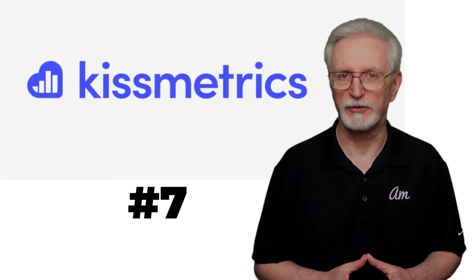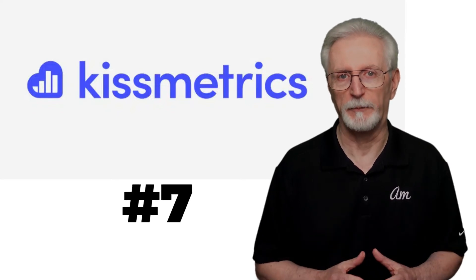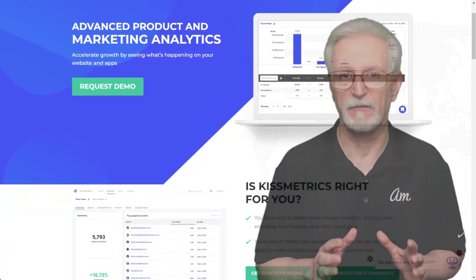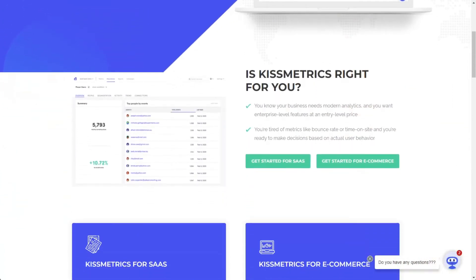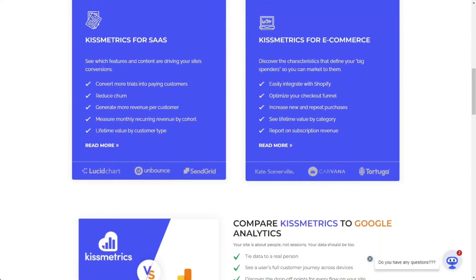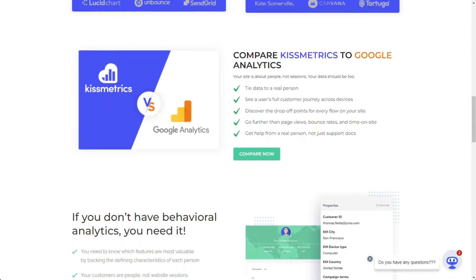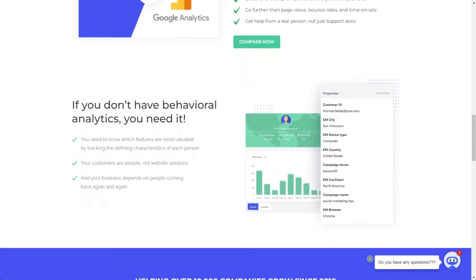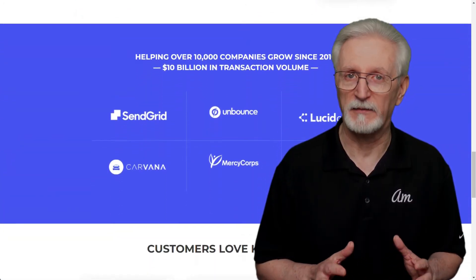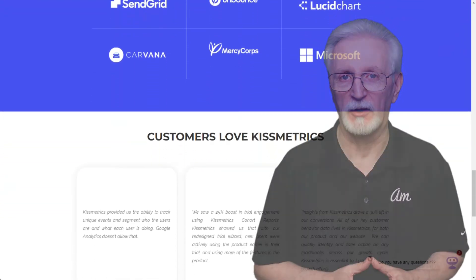KISSmetrics is a web analytics tool for software-as-a-service and e-commerce companies that focuses on users and their interactions with your site instead of anonymous visits. Software-as-a-service and e-commerce companies can use this tool to gain insight into how their customers are using their site to make purchases. However, KISSmetrics isn't free — pricing begins at $299 a month. But if you've got the means, this tool can certainly help increase your revenue.